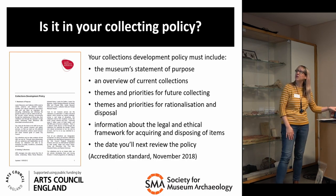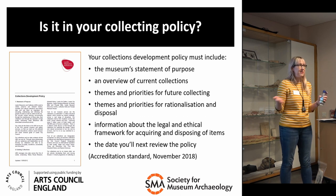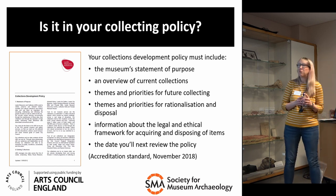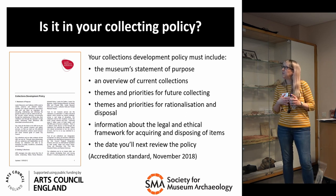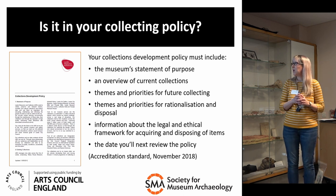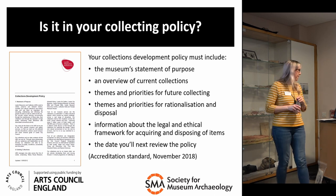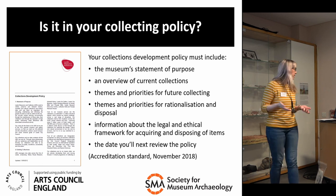When you're thinking about collecting, you have to think: is it in your collecting policy? According to accreditation standards, your collection development policy must include what the museum is all about — your statement of purpose, an overview of what you already have, themes and priorities for future collecting, information about rationalisation and disposal, legal and ethical frameworks for acquiring and disposing of items, and when you'll next review your policy. We review ours every five years at Leeds, writing a collections development vision for the next five years.